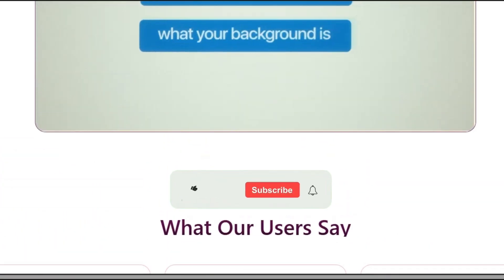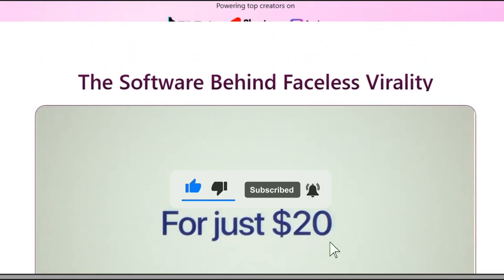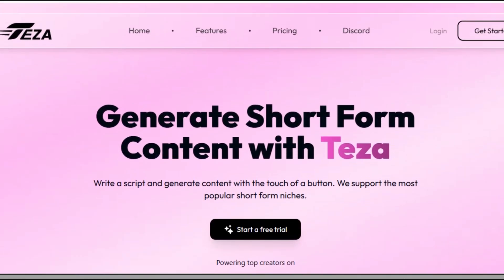Kindly give the video a thumbs up, like and subscribe to my YouTube channel, and don't forget to turn on your notification bell so you don't miss any of my upcoming videos. Thanks for watching — see you in the next video.